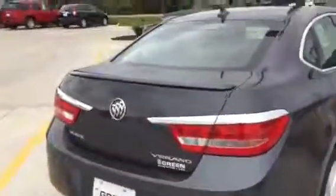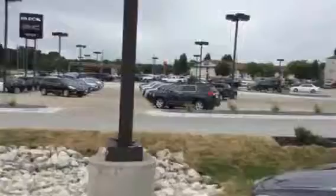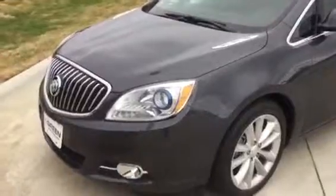This vehicle is sure to have you arrive in style, comfort, and luxury for many years to come. So there you have it — I'll be helping you personally from Green Buick GMC on this smoky gray 2012 Verano. Thank you, bye bye.